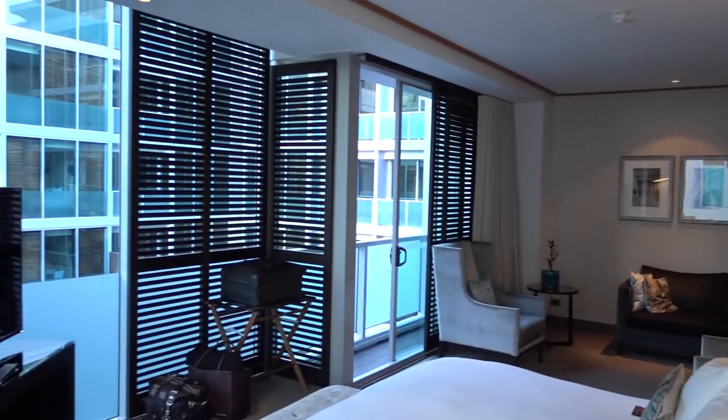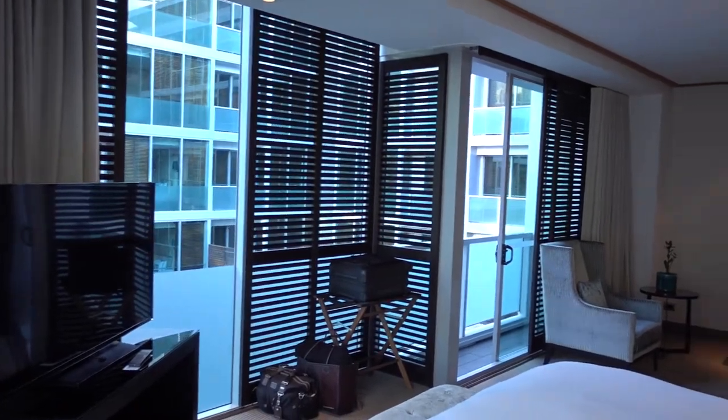So this is the Sofitel Hotel here in Auckland, New Zealand, and this is Junior Suite 442.